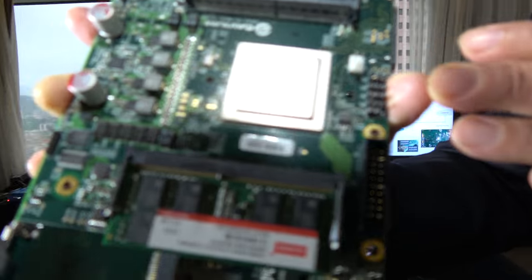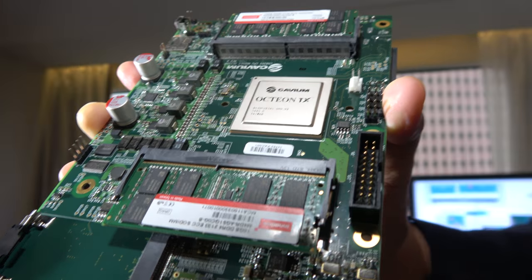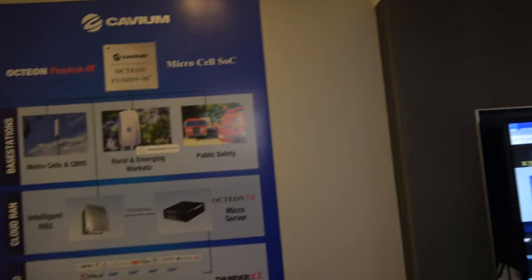The demo unit shown has 24 cores. The OcteonTX core design is related to the ThunderX designs — they share a lot of the same IPs, especially from a CPU core perspective.